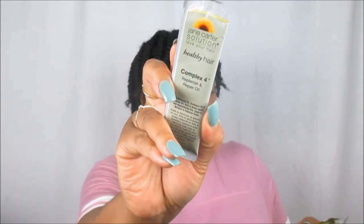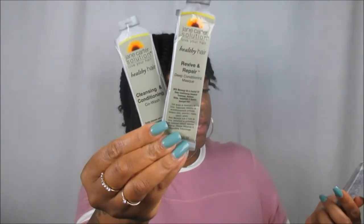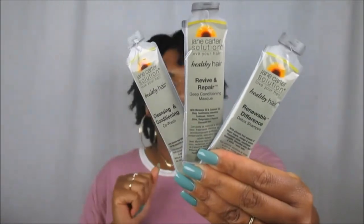We got a lot of Jane Carter sample packets: the Healthy Hair Frizz Free Styling Smoother, the Complex Replenish and Repair Oil — which I'm definitely down with trying because I love oils — and the Creamy Leave-In Styling Smoother from the Hydrate collection, which is natural and paraben-free. From the Healthy Hair line gray packets we also got the Cleansing and Conditioning Co-Wash, the Revive and Repair Deep Conditioning Mask, and the Renewable Difference Detox Shampoo.